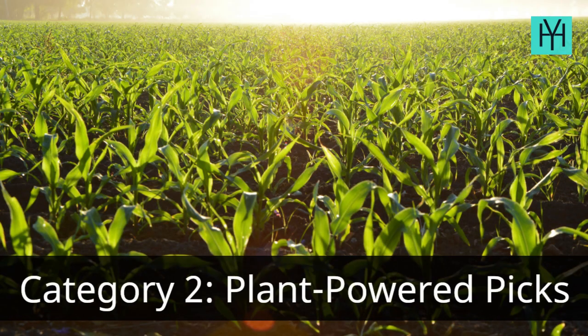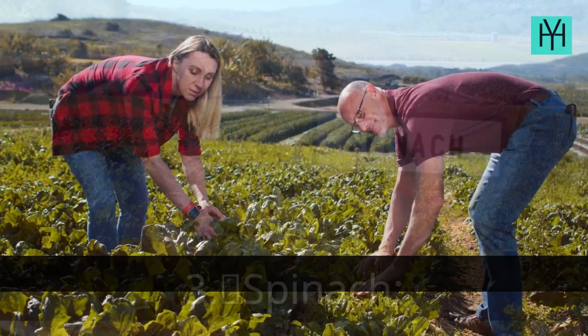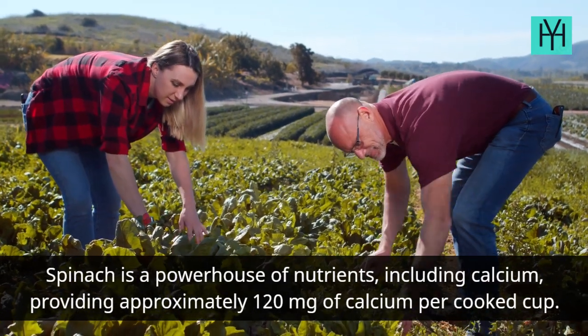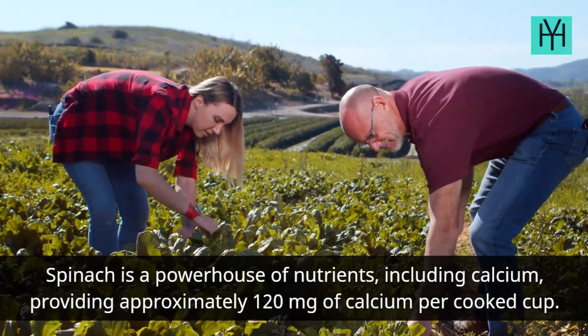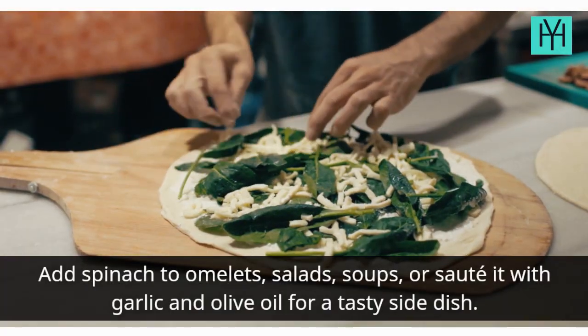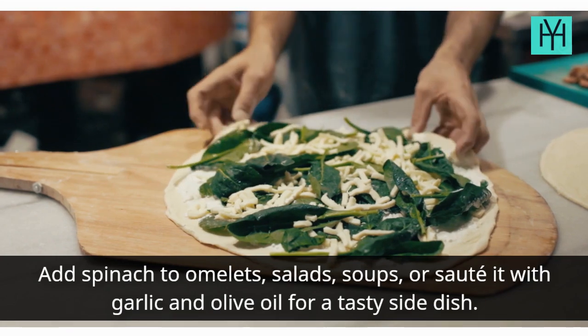Category 2: Plant-Powered Picks. Number 3: Spinach. Spinach is a powerhouse of nutrients, including calcium, providing approximately 120 mg of calcium per cooked cup. Add spinach to omelets, salads, soups, or sauté it with garlic and olive oil for a tasty side dish.